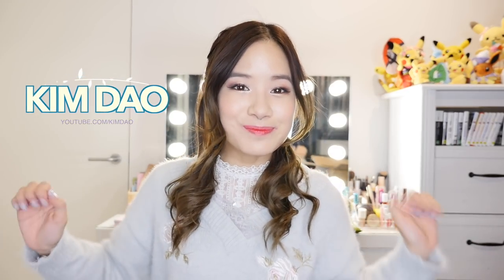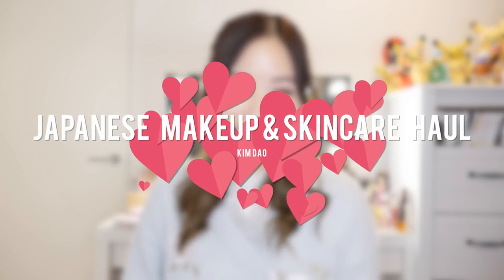Hey everyone, it's Kim Dao here. Welcome back to my channel. In today's video, I'm going to be doing a really big Japanese makeup and skincare haul. It's been a really long time since I've done one because I was focusing a lot more on Korean makeup last year. But this year when I went back to Japan I picked up quite a lot of new makeup and skincare that I haven't really tried out yet, so I'm going to be showing you guys some of the items in this video and trying out some of the makeup items as well.